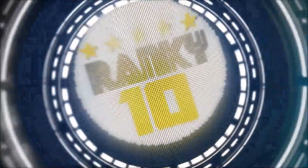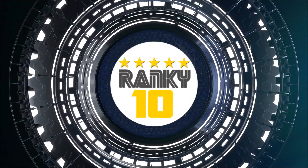Thanks for watching. Check ranking scores and more details on ranky10.com.